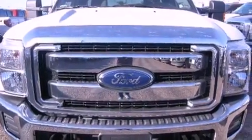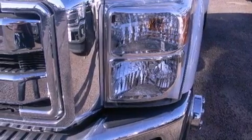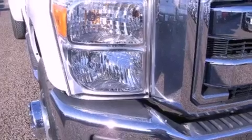Features include a trailer hitch receiver, tinted glass, traction control, an anti-lock braking system, side curtain airbags, and power windows.